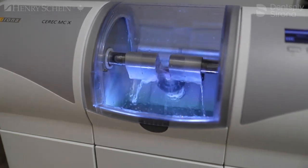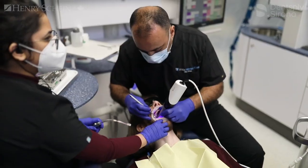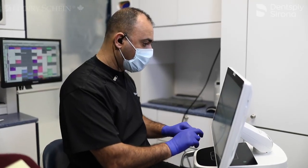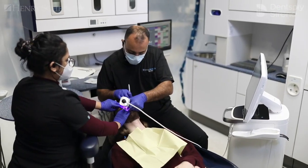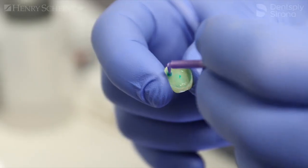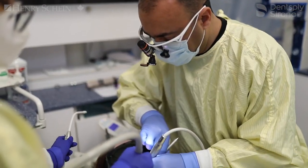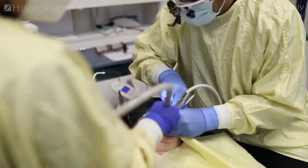Dr. Luca has seen the benefit of single-visit and digital dentistry for five years now and I'm excited to continue to collaborate with him and see where his digital journey is going to take him. I think the fact that Dr. Luca is happy is what I'm most proud of. He's happy to do digital dentistry, he's happy with the process that we have been able to provide, and definitely more than anything, the service that Dentsply Sirona and Henry Schein has brought to the table.